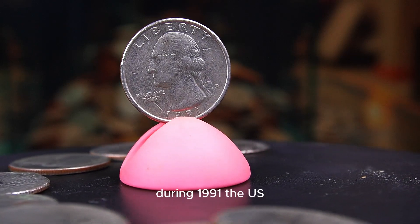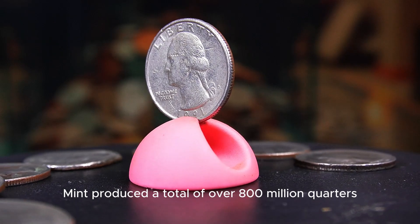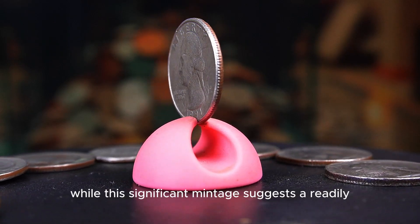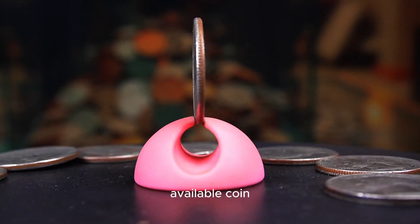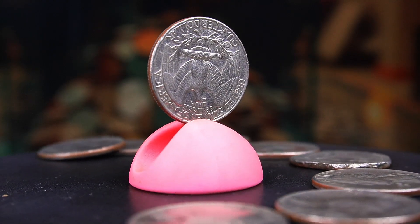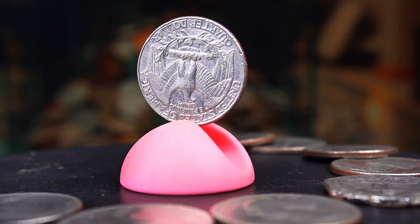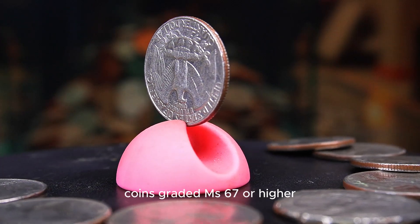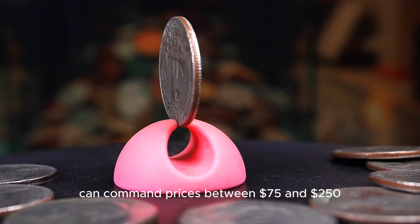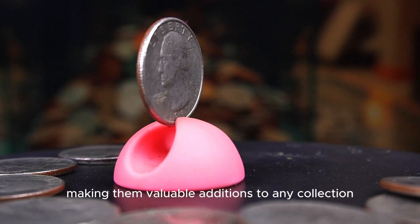During 1991, the US Mint produced a total of over 800 million quarters. While this significant mintage suggests a readily available coin, many of these quarters circulated heavily, leading to wear and diminished detail. Finding high-quality uncirculated examples can be quite rewarding — coins graded MS67 or higher can command prices between $75 and $250, making them valuable additions to any collection.